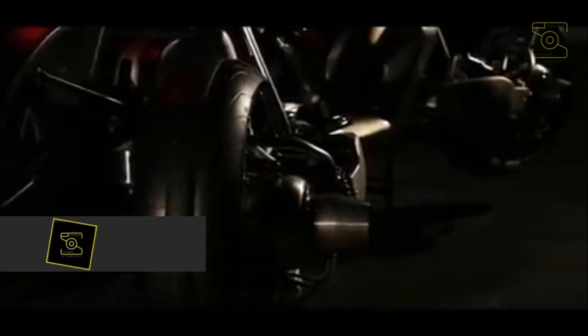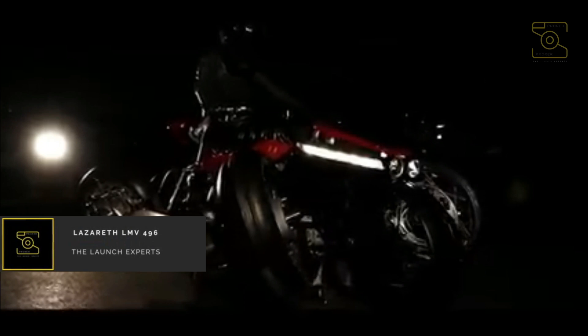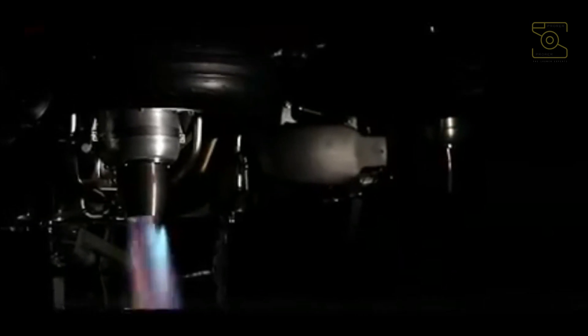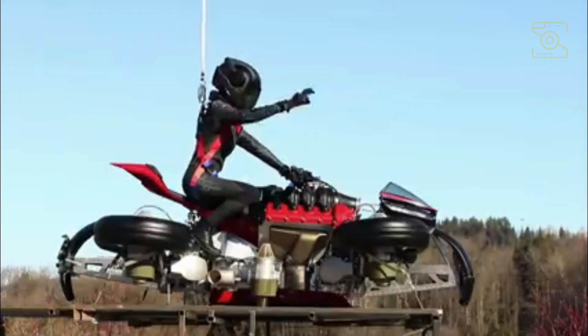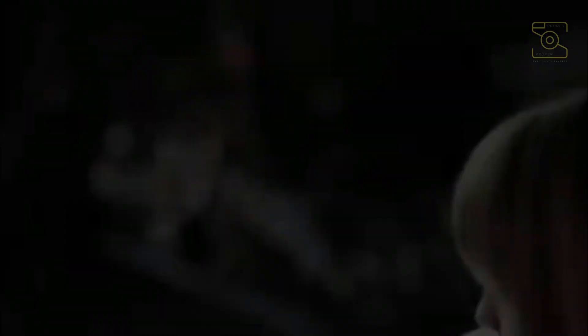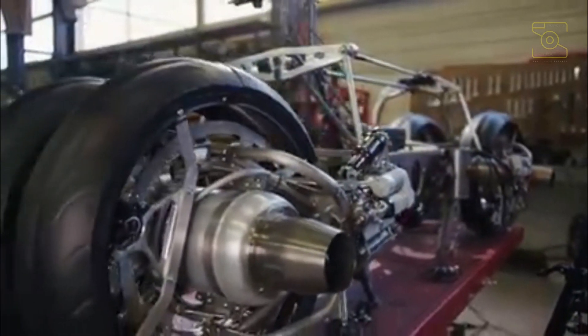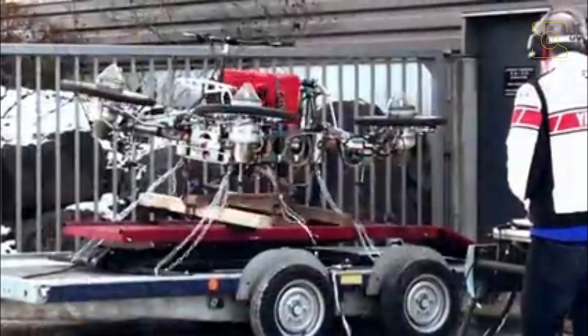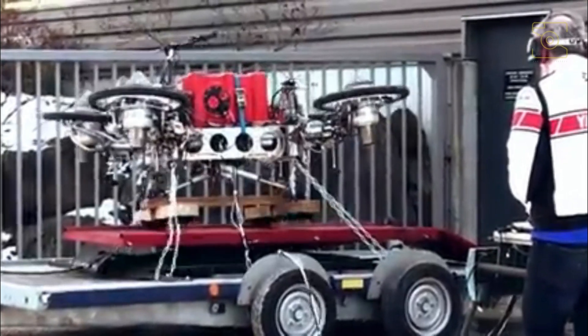Number 2: Lazareth LMV 496. Lazareth, a French company famous for its innovation, has been ascending in the bike industry since its inception. However, with their most recent product, the Lazareth LMV 496 La Moto Volante, they have taken things to a new level and explored new potential in the biking industry. The LMV 496 is capable of converting into a hoverbike and will cost around 3.5 crore.